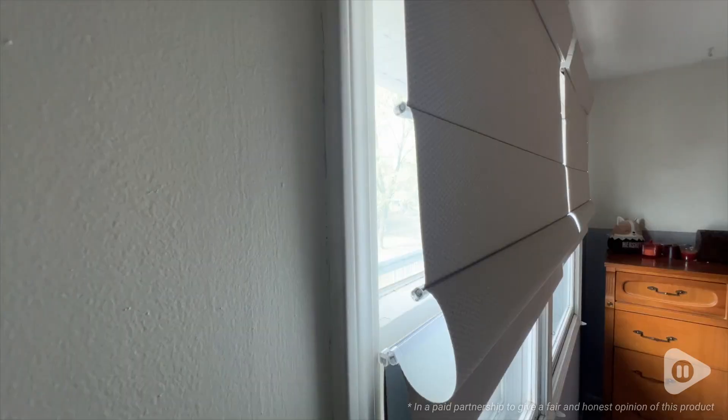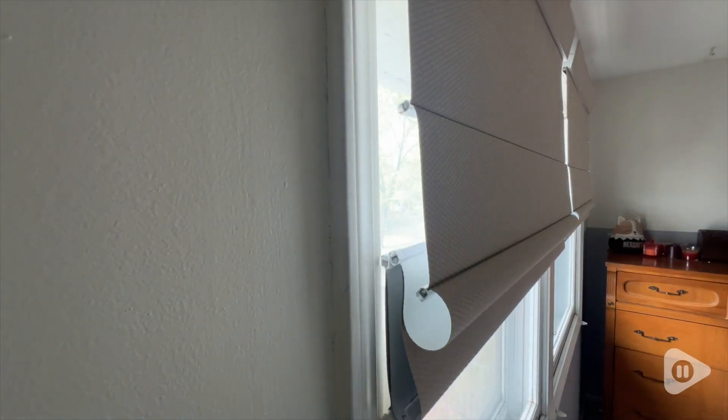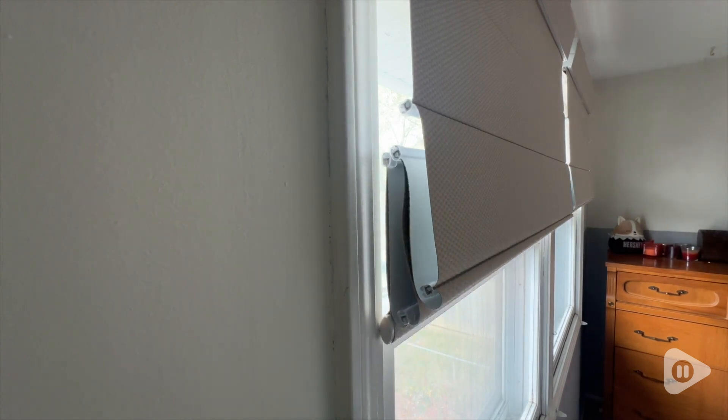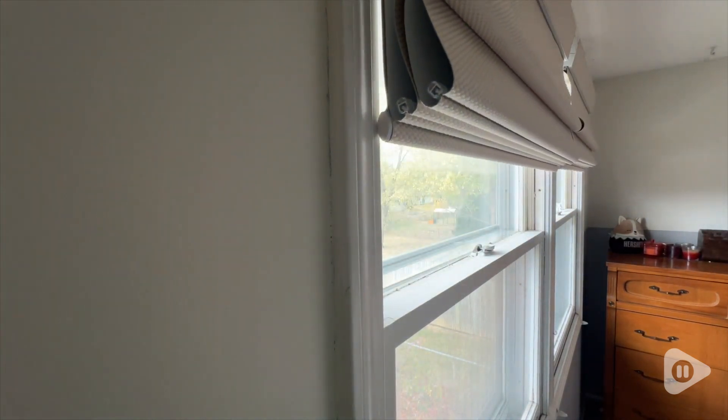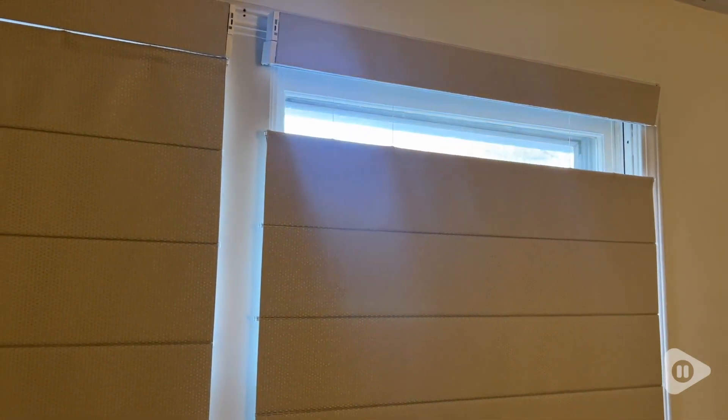Hey, I'm Katie with WTI and the secret to a great night's sleep is having blackout blinds. Our sheer curtains just weren't cutting it. We needed to upgrade and so we got these blinds and we couldn't be happier.